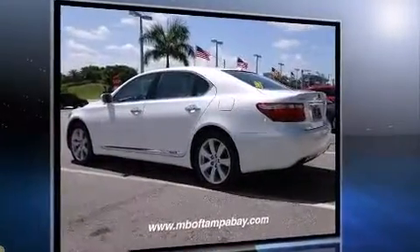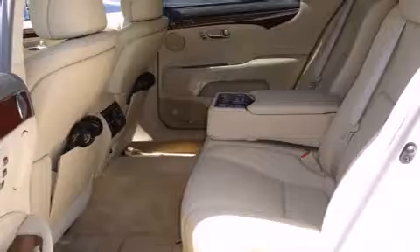Lexus prioritized fit and finish as evidenced by a power seat, front fog lights, and power windows. Rear passengers enjoy the seat heating functionality, keeping them warm during the winter months.